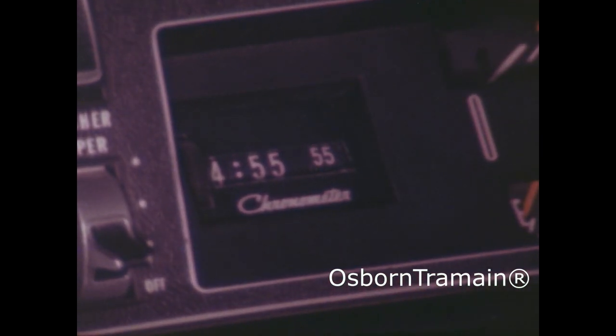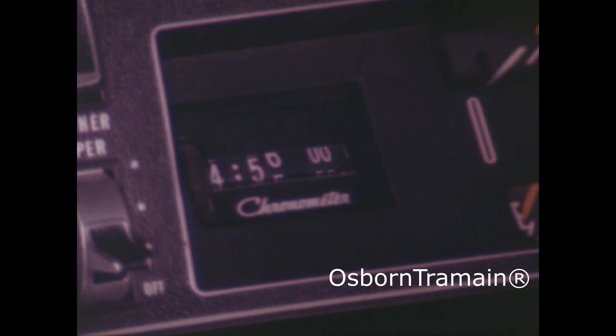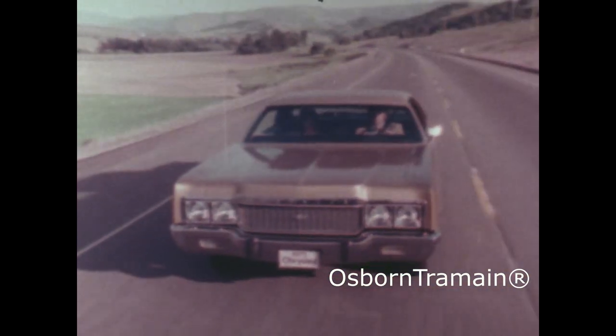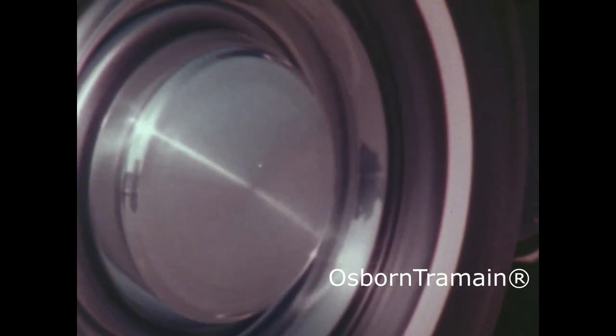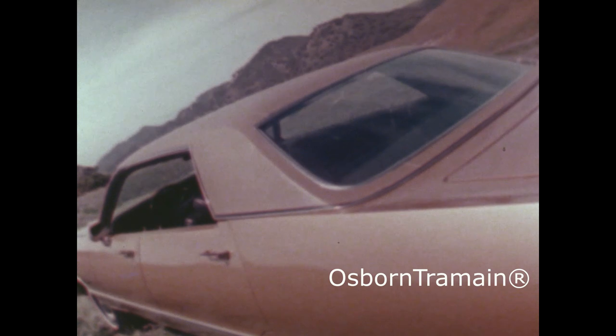1973 Chryslers offer a unique electronic digital clock — easy to read, accurate within one minute per month. Steel belted tires for long tread life and road hazard protection. For an added styling note, you can choose vinyl roofs in any of six colors.